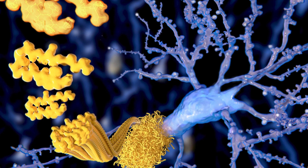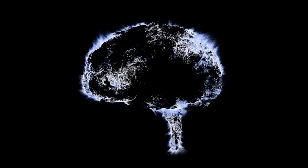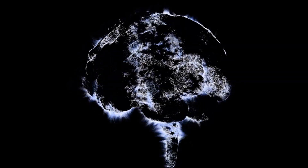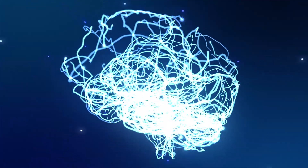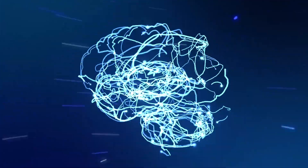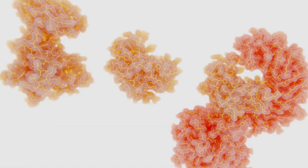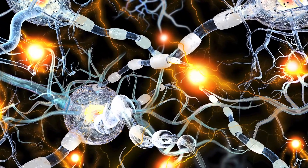He called the spots plaques and tangles. These plaques and tangles were stopping her brain from sending messages to the rest of her body. As we get older, it is normal for some tangles to form in our brains, so researchers don't know if it is the plaque that causes Alzheimer's, or if it is the plaque and tangles coming into contact with each other.